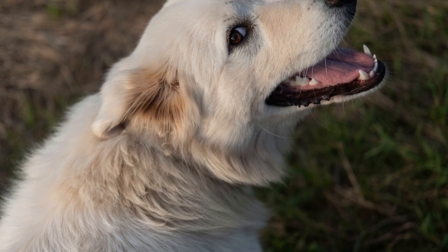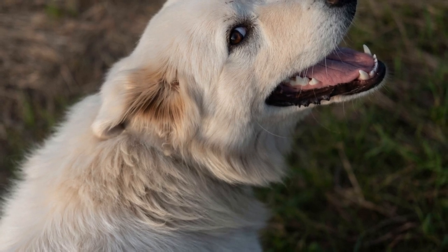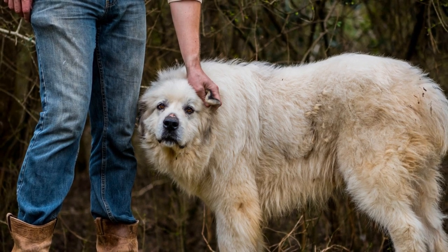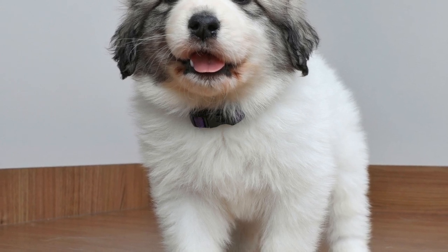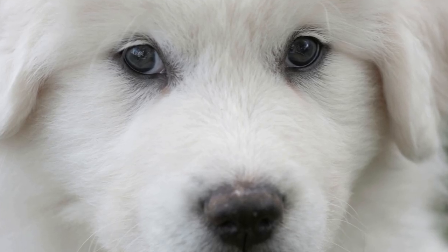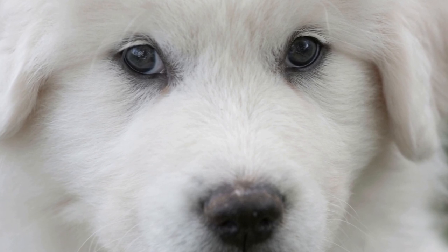The signs and symptoms of hip dysplasia can vary depending on the severity of the condition. In mild cases, dogs may exhibit a slight limp or reluctance to engage in certain activities. As the disease progresses, they may experience lameness, difficulty rising from a lying position, and a swaying gait. In severe cases, complete loss of mobility and chronic pain can occur, significantly reducing the dog's quality of life.